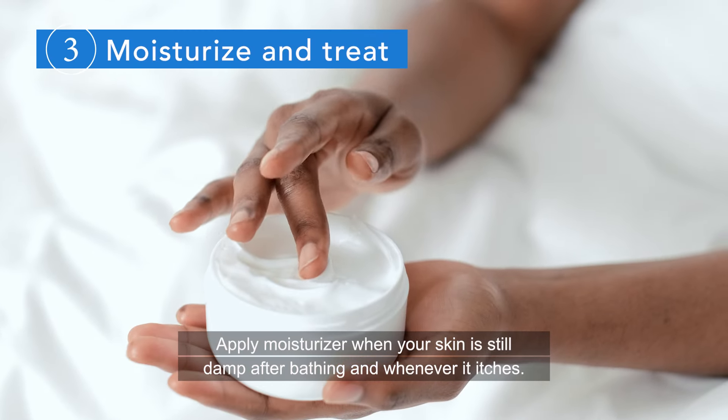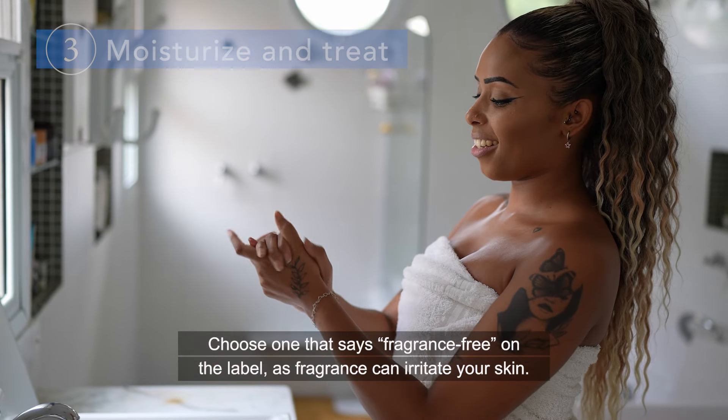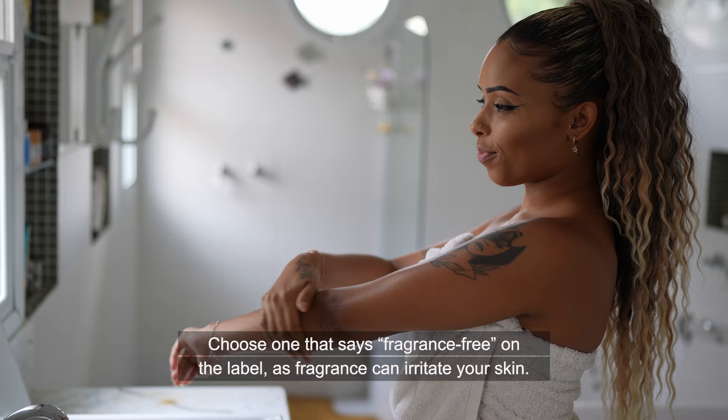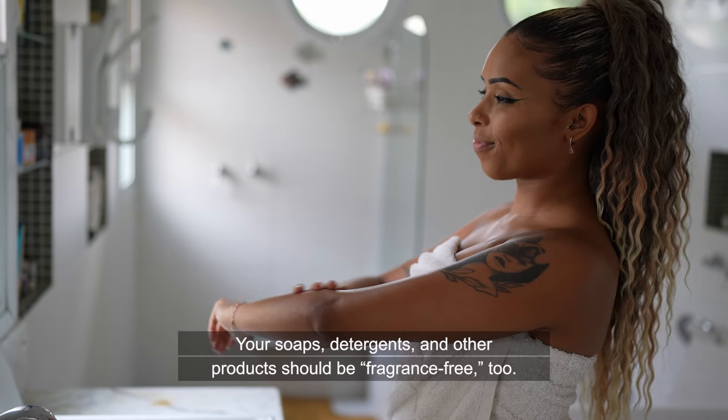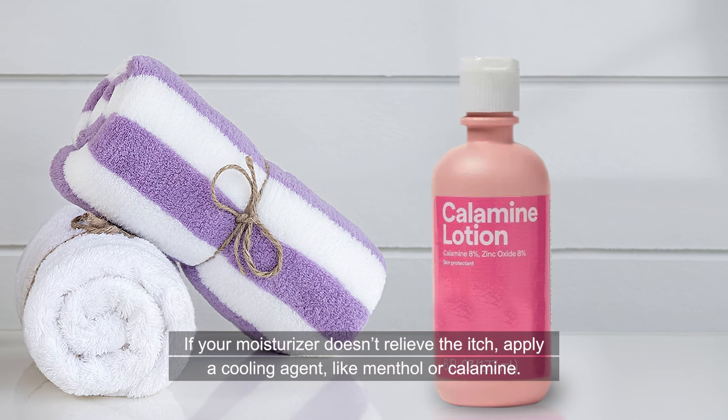Apply moisturizer when your skin is still damp after bathing, and whenever it itches. Choose one that says fragrance-free on the label, as fragrance can irritate your skin. Your soaps, detergents, and other products should be fragrance-free too.